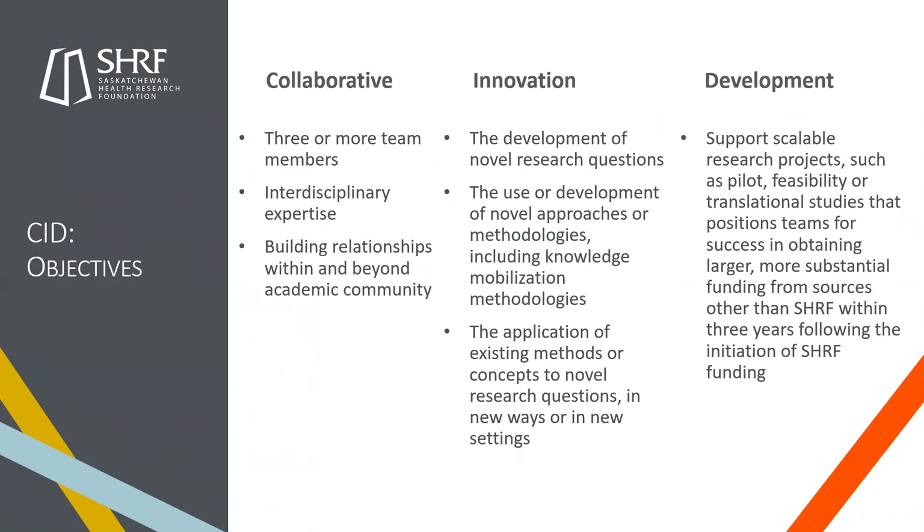CID is a fully loaded acronym where each word describes part of the purpose and objectives of the grant. For the collaborative component, this is a team grant requiring a minimum of three team members with interdisciplinary expertise, building relationships within and beyond the academic community. For innovation, the grant must focus on one of the following: development of a novel research question, use or development of novel approaches or methodologies including knowledge mobilization methodologies, or the application of existing methods or concepts to novel research questions in new ways or new settings. We have a definition of innovation in the application package, but we are broad within our definition.